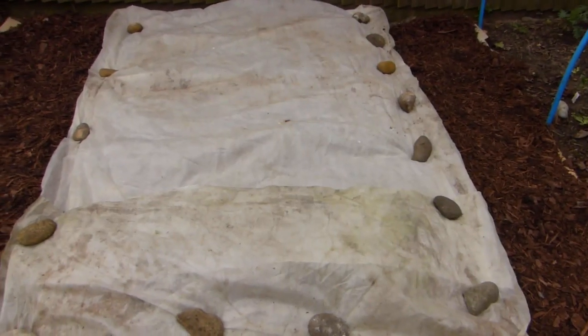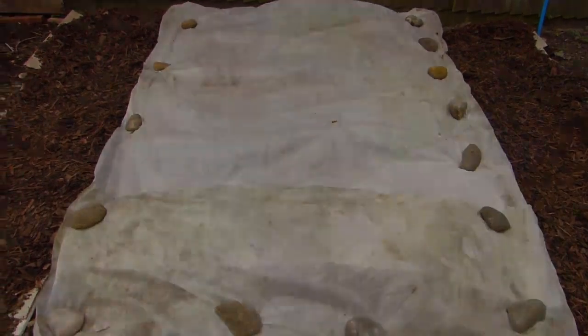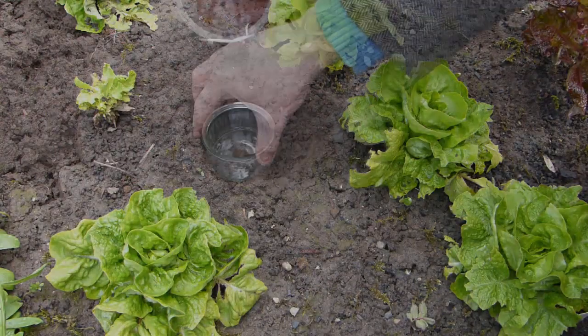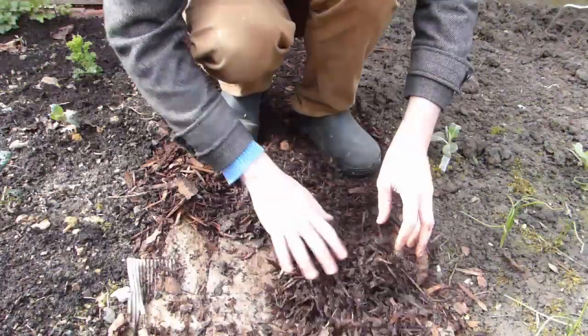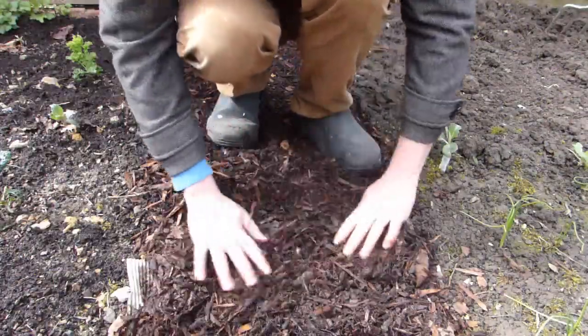Cold frames and cloches can also be used to extend the growing season later on in the autumn. Slugs and snails can be more of a problem in shady areas, so set up plenty of beer traps and delay laying mulches until the weather has properly warmed up.